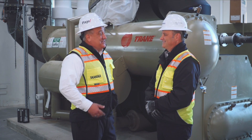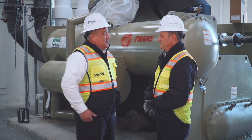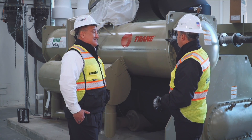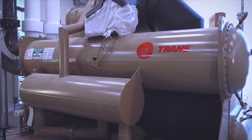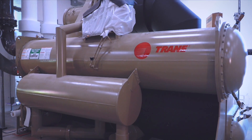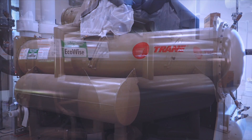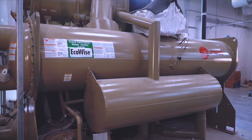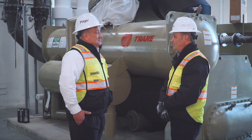Scott, can I ask you to explain to our viewers what type of equipment we're looking at here? So this is a large centrifugal chiller, one of our flagship products. We've been making this for over 60 years and this provides the chilled water out to the school to provide the cooling for the students and the teachers.